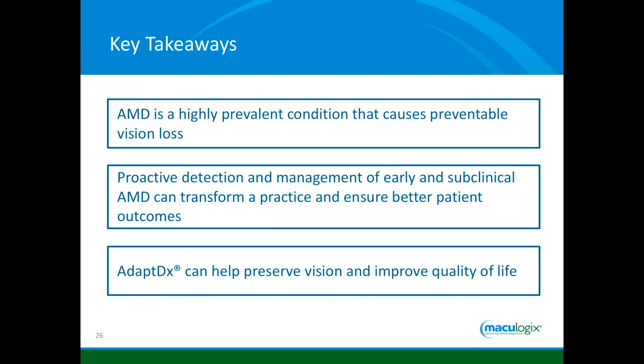Key takeaways: number one, realize how prevalent AMD is. Diabetic retinopathy plus glaucoma does not equal AMD — there's more AMD than those two together. Proactive detection and management is our role, not necessarily the retina specialist's. This is a new tool for us to find something early, manage it, and really help our patients preserve their vision and — more importantly — preserve their overall quality of life.